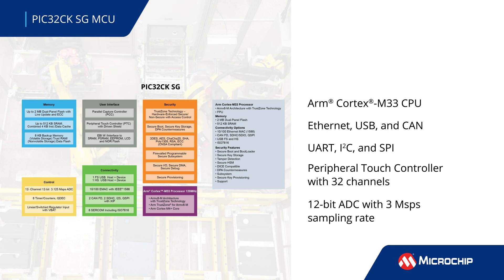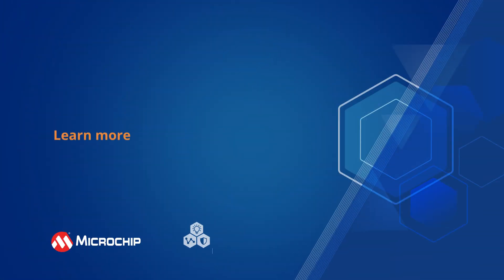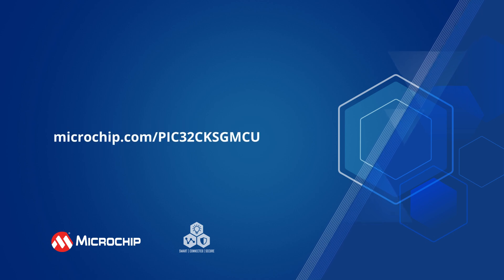and a 12-bit ADC with a sampling rate of over 3 mega-samples per second. Additional information can be found by following the on-screen link.